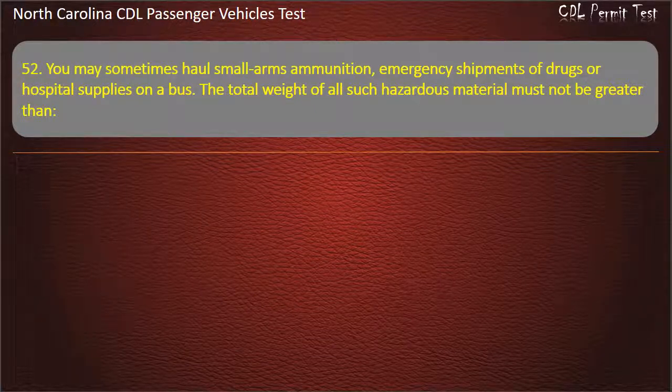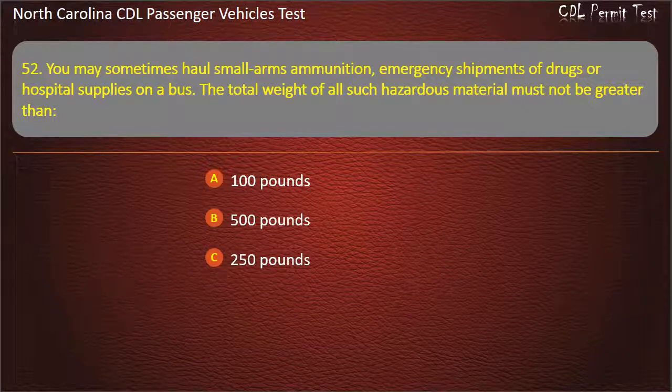Question 52: You may sometimes haul small arms ammunition, emergency shipments of drugs, or hospital supplies on a bus. The total weight of all such hazardous material must not be greater than 100 pounds, 500 pounds, 250 pounds, or 300 pounds. Answer: 500 pounds.